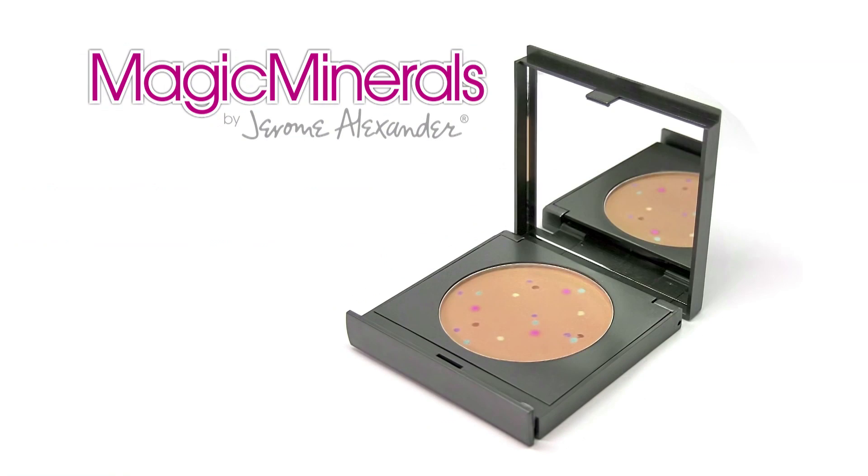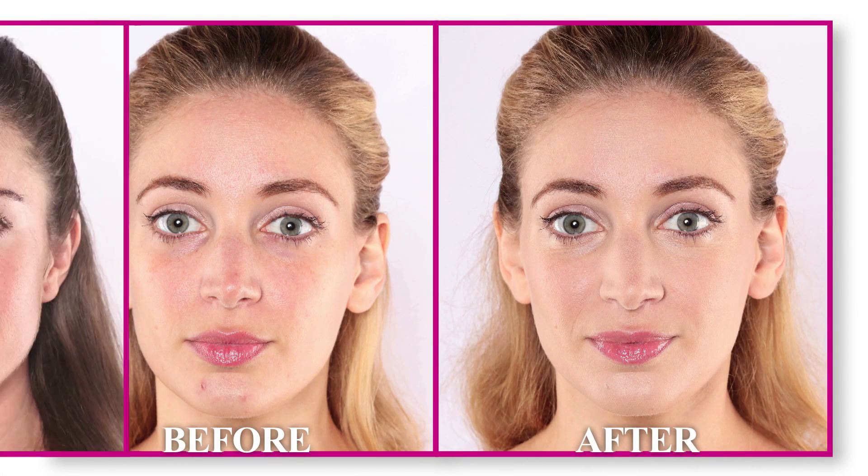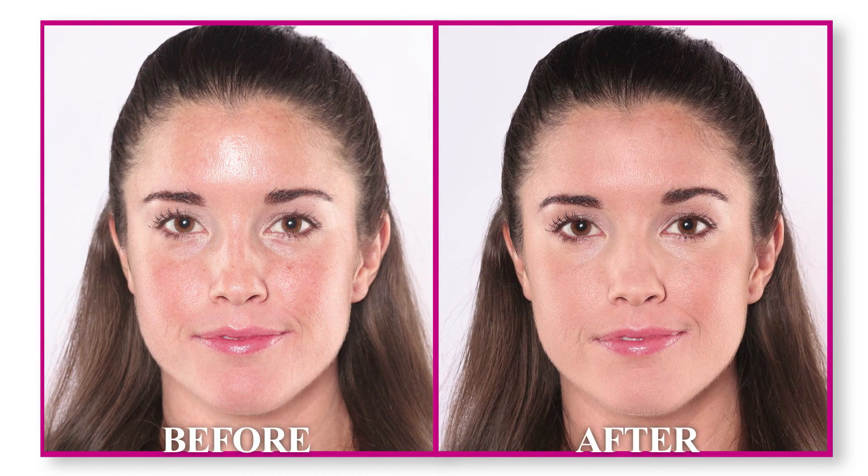What if you could have flawless skin that makes you feel beautiful? That's why Jerome Alexander created Magic Minerals. It's a pressed mineral powder with a unique formula that adjusts to your skin tone and diminishes the appearance of imperfections while it covers and conceals.